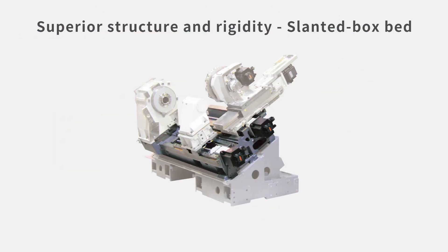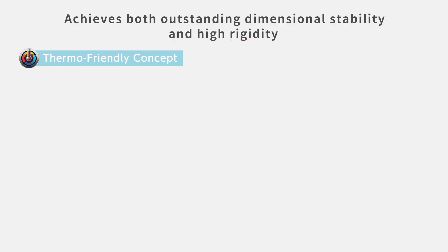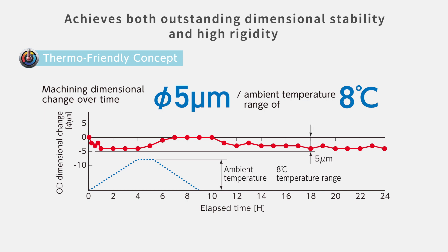The slanted box bed structure is designed to promote manageable thermal deformation. It reduces the effects that coolant and heat emitted during machining cause to machining accuracy, and provides high stability. The LB3000EX3's machining accuracy is also extremely stable — even in an environment where the air temperature changes by 8 degrees Celsius, the machining dimensional change over time is maintained within 5 micrometers.